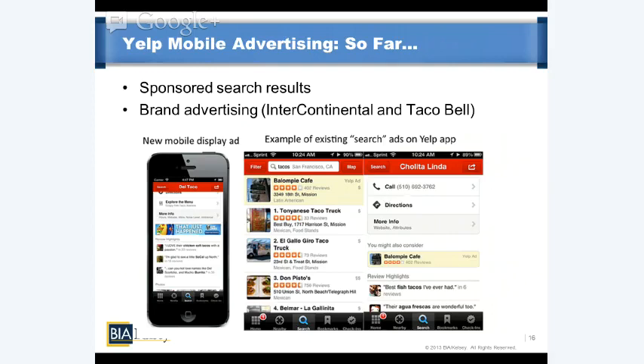We believe Yelp will not over-monetize the experience by opening up to ad networks that could commoditize the ad inventory and devalue it with contextually irrelevant ads. Yelp is premium enough that it can work directly with advertisers to maintain a certain degree of exclusivity within the experience, retaining the economic advantages of working directly rather than sharing revenue with ad networks.